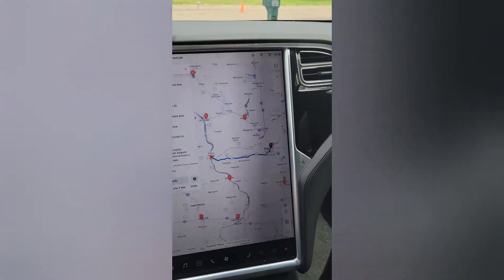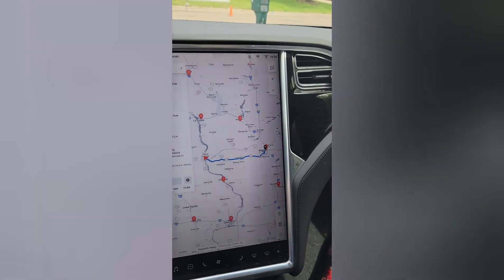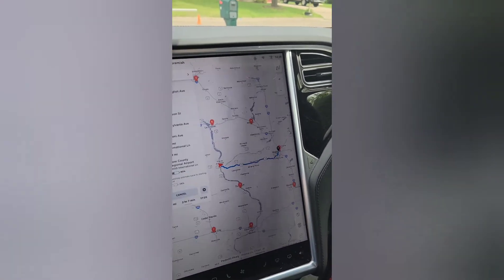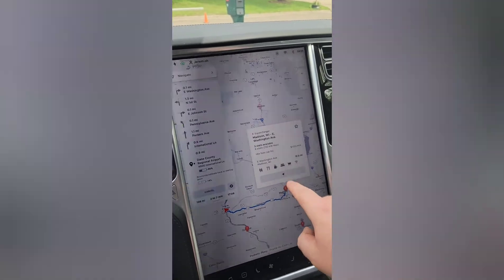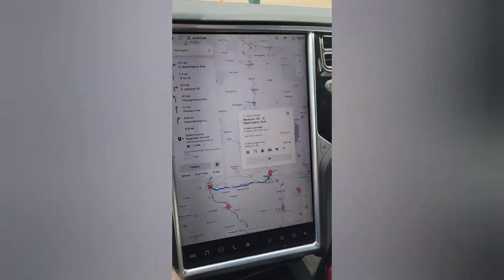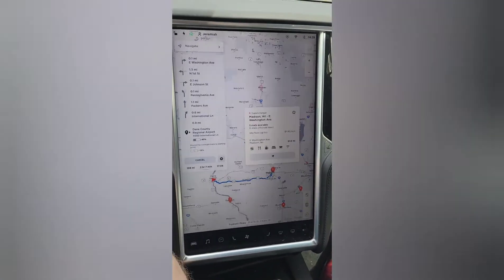One advantage to having a Tesla is it will route you right to superchargers if needed, and you can also use the touchscreen and click on a supercharger and navigate right to it. So range anxiety — is it real? I say yes. Is it manageable? I also say yes. But that depends on some things: number one, what kind of EV are you looking at; number two, what's its range; and number three, what's the charging situation for the driving you have to do that particular day. For this Madison trip, we're going to be just fine — we've got charging where we're going and charging at home here.